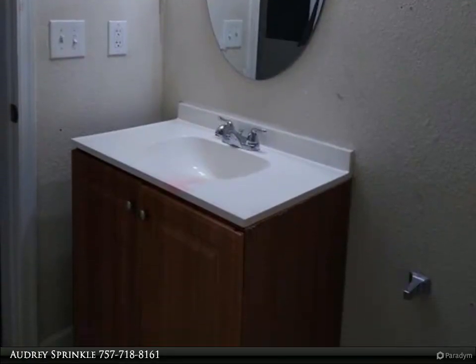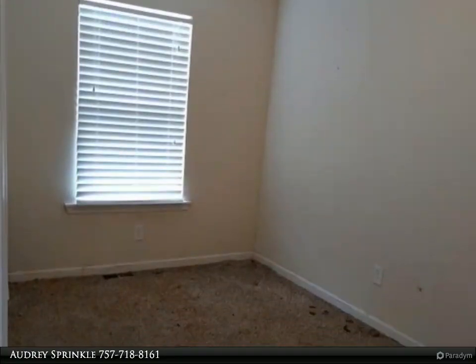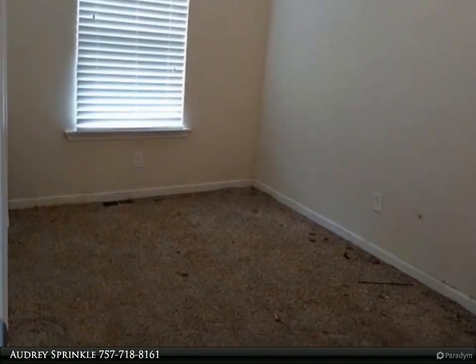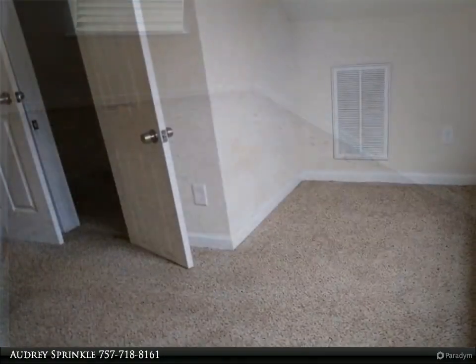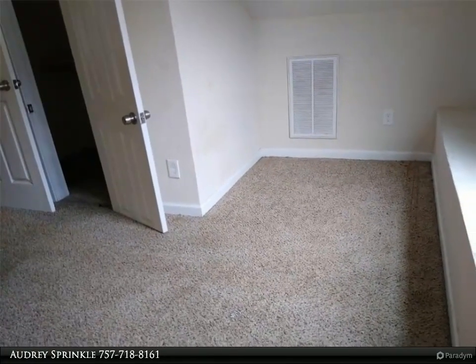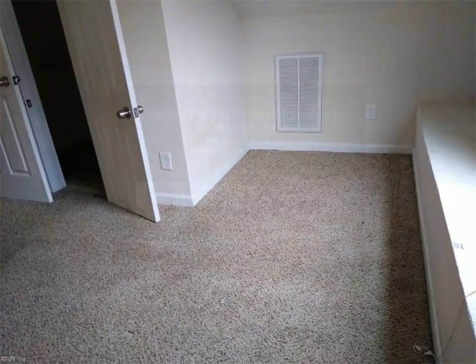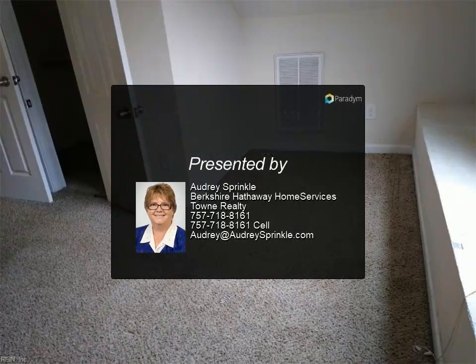For more information, review the details below. Thank you.